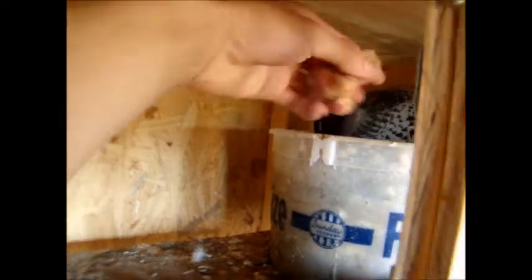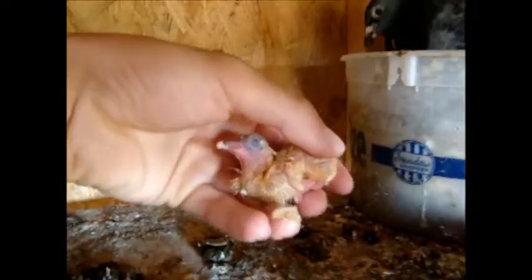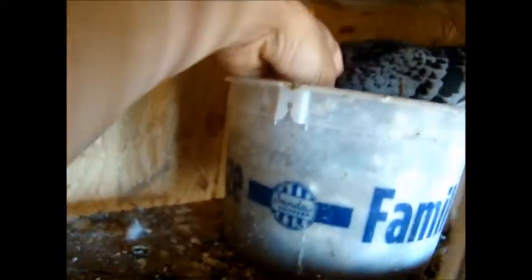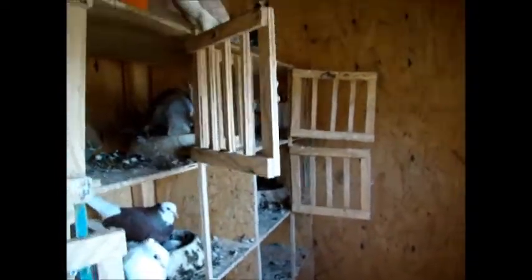Brittany up here is sitting on her babies — both her babies hatched today. If you're new to my channel, this is a newborn baby pigeon; it's still a little bit damp. There are two of them under there and she's not liking me messing with them.